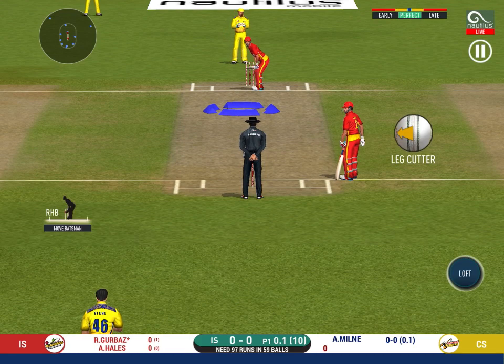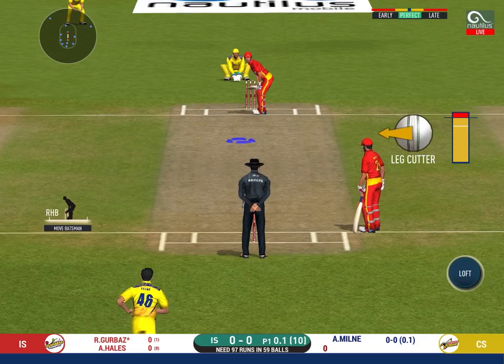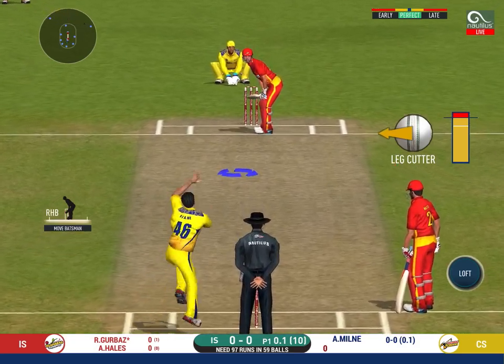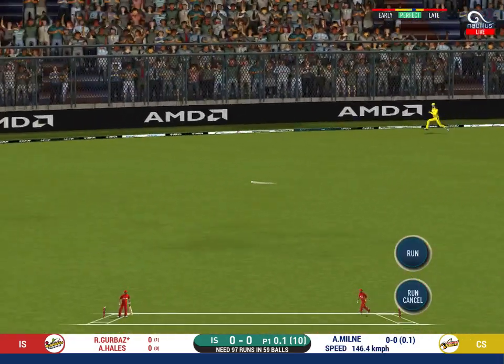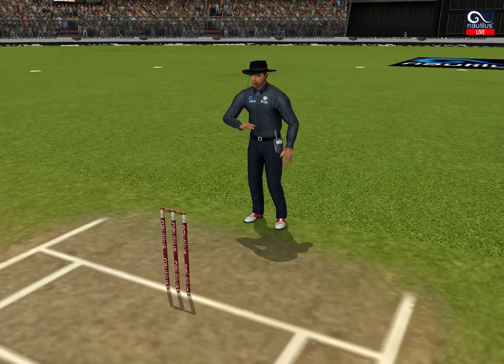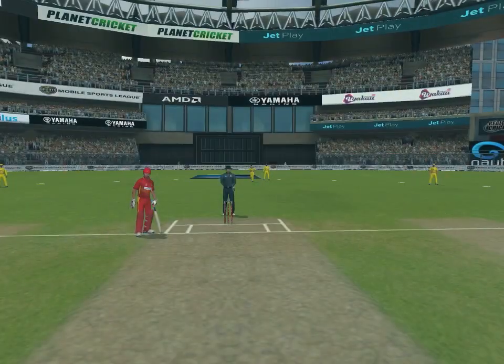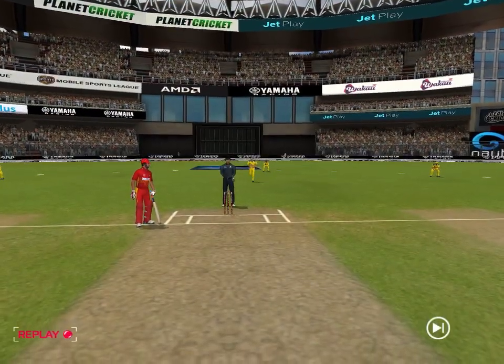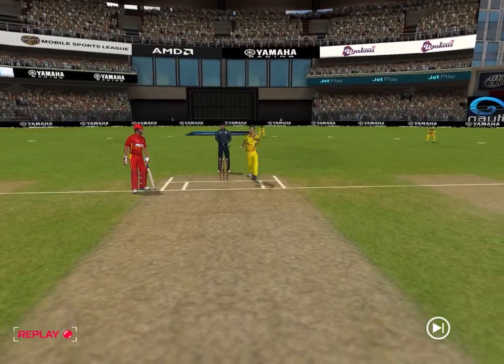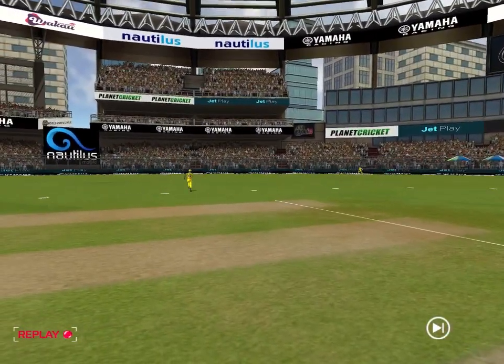He is arguably one of the best hitters in world cricket. That is a nice shot, timed it beautifully for four. What good batting that is — excellent shot making.